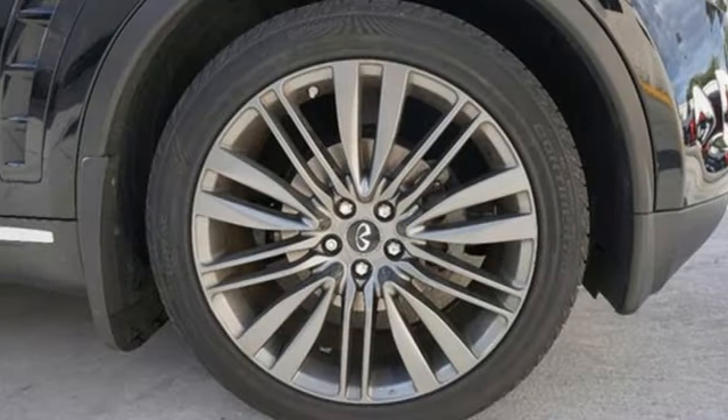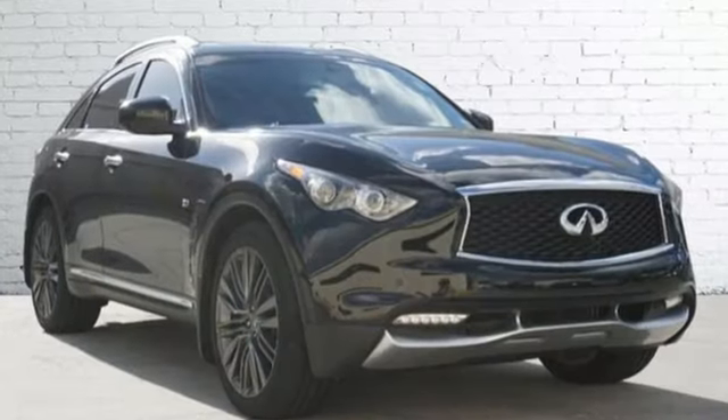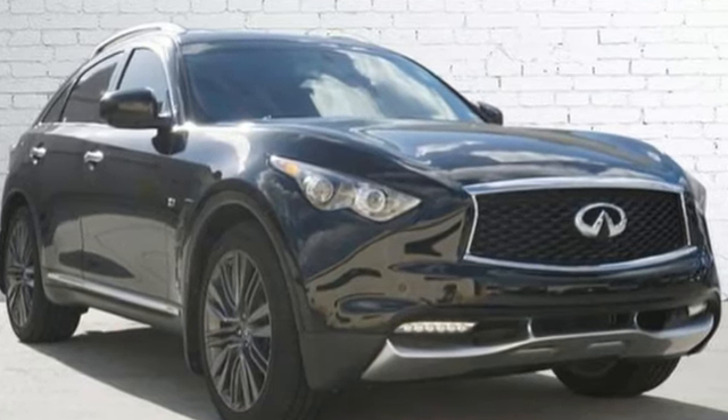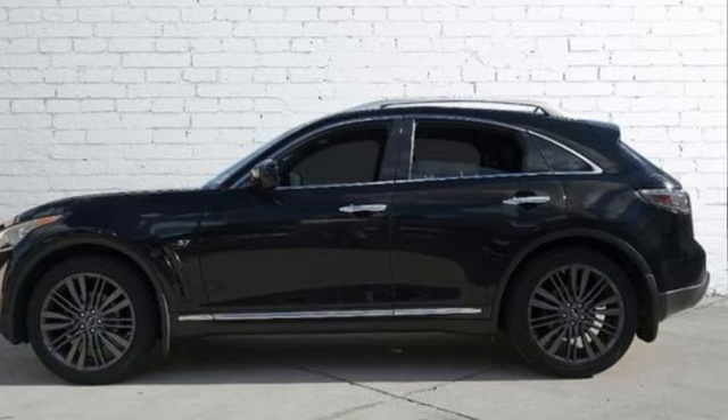Kelley Blue Book states the QX70 remains one of the best performing vehicles in its class. Driver-centric design puts you in the center of your automotive universe. See it for yourself when you take it for a test drive.